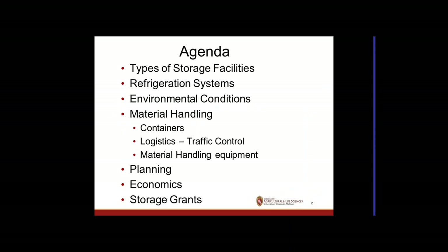Today we're going to look at the types of storage facilities and the requirements for refrigeration systems and environmental conditions for different types of produce. We'll concentrate on fall-harvested crops, which are typically stored for long periods, to extend marketing into parts of the year when we don't normally grow. We'll cover material handling, containers, logistics, planning, economics, and USDA storage grants.